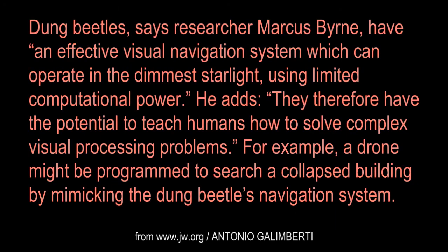Dung beetles, says researcher Marcus Byrne, have an effective visual navigation system which can operate in the dimmest starlight using limited computational power. They therefore have the potential to teach humans how to solve complex visual processing problems. For example, a drone might be programmed to search a collapsed building by mimicking the dung beetle's navigation system.